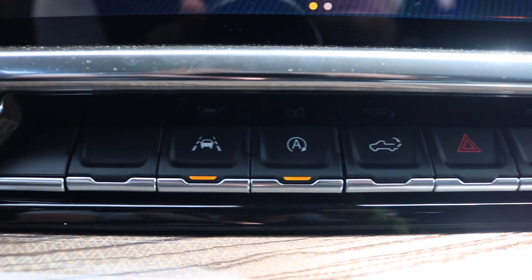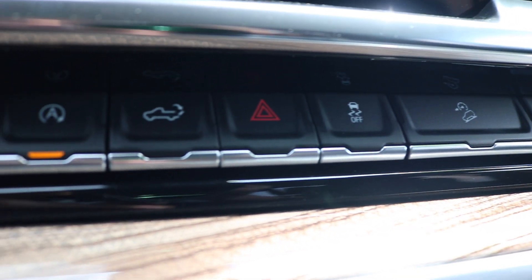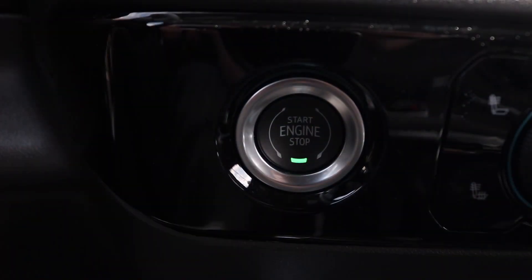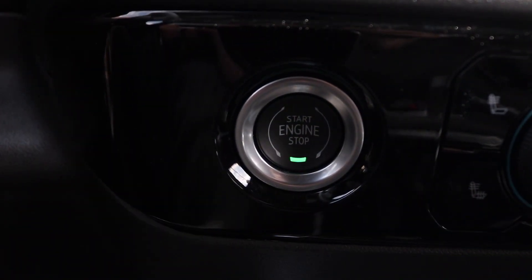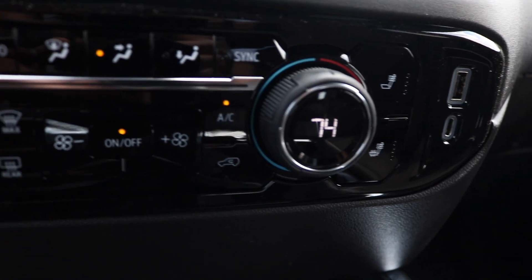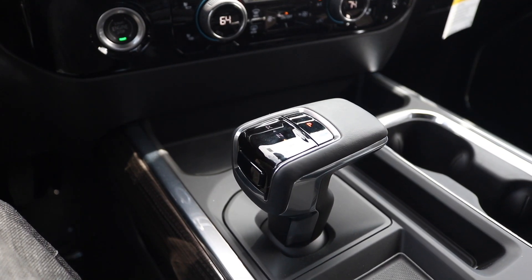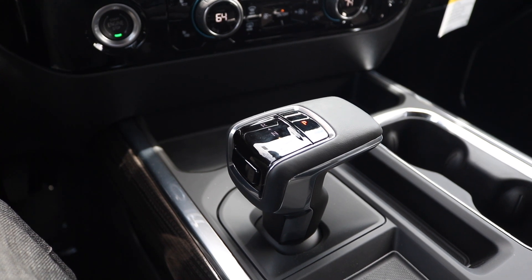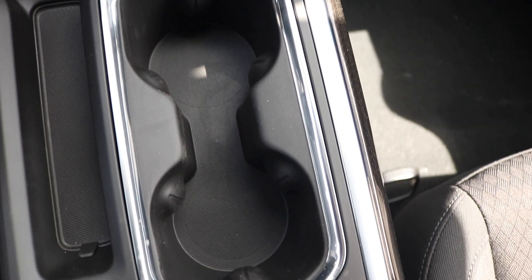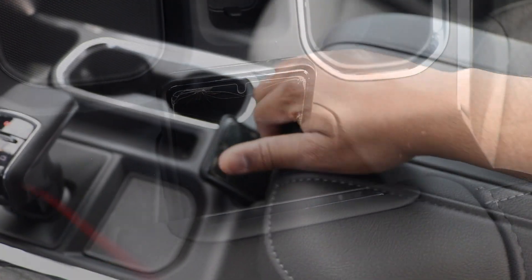The button beneath the radio is your lane departure, auto start-stop feature, your tailgate, and your hazard light alongside your traction control and hill assist. You have your engine start-stop button, aka your push-button start. This particular model is keyless entry. You have your dual climate control with your heated seats, and your shift knob — this particular model is a 10-speed automatic transmission.